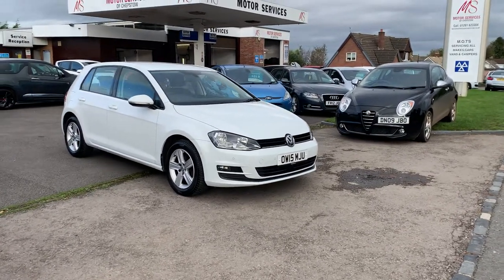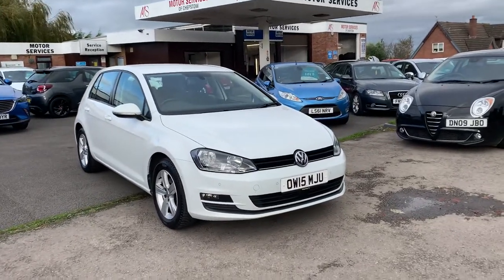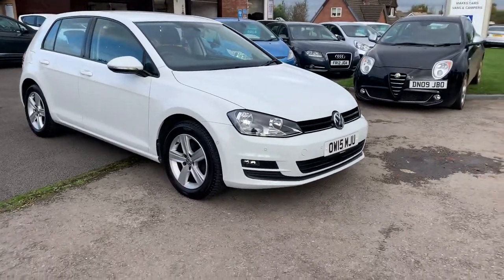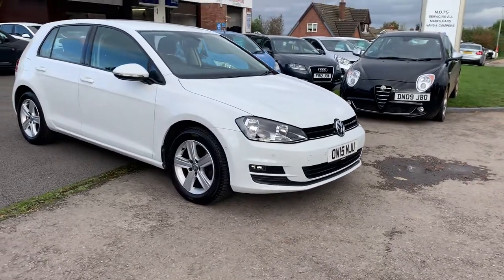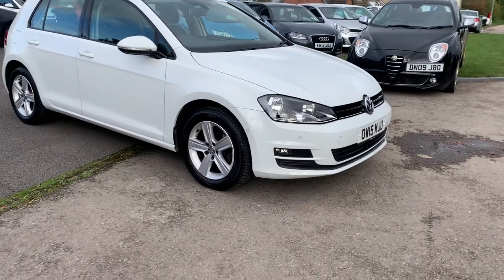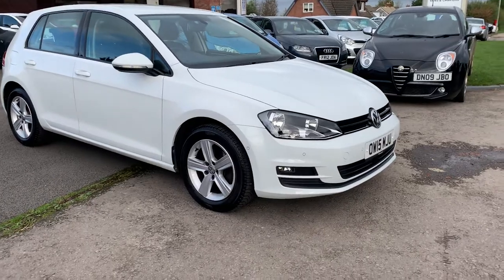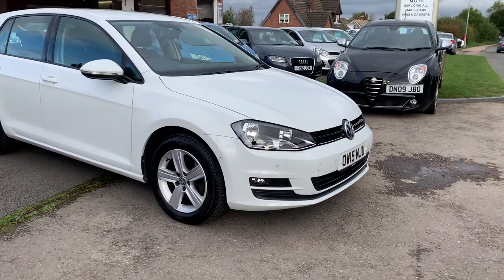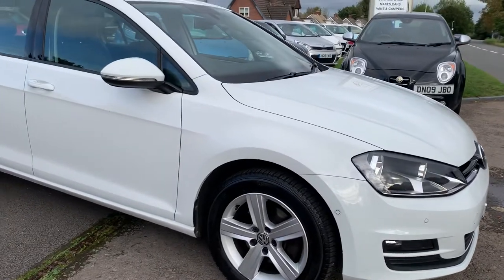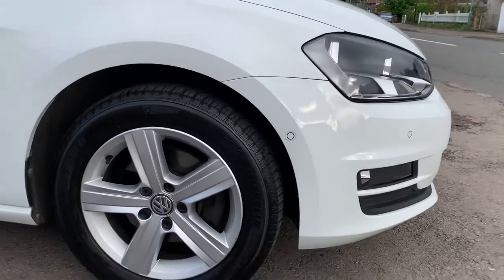Hello and welcome to Motor Services of Trepstowe. Today we have this absolutely stunning 2015 Volkswagen Golf TSI finished in candy white. We've got the front and rear parking sensors as well as side parking sensors, which come up on the display in the car — we'll show you in a minute. The car is immaculate inside and out, sat on four Michelin Cross Climate tyres.